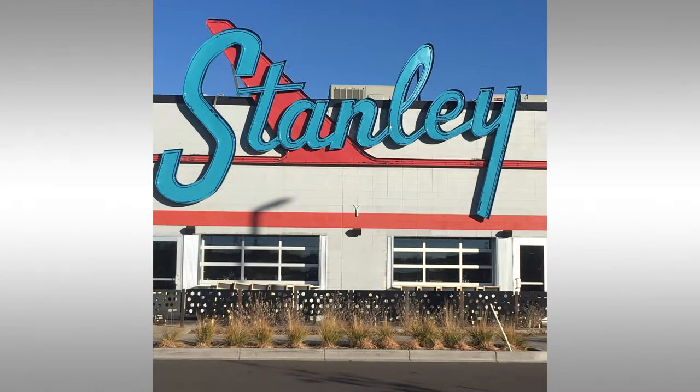You've got Stanley Marketplace which has restaurants, retail, beer. And then you've got Thai Street Food which is a great little hole in the wall — amazing Thai food. So here at the Peoria station those are a couple of your options.